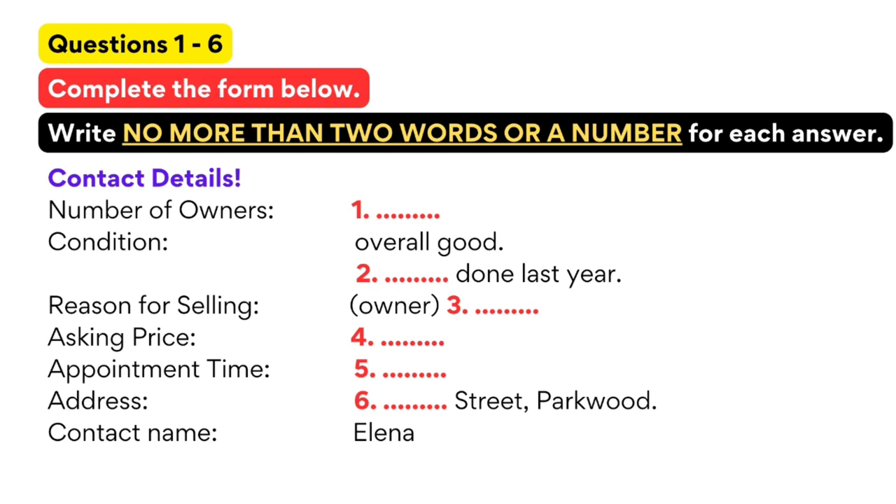Would you like to come and take it for a drive? I don't live far from the university. Yes, I'd like to have a look. What time would suit you? Any time this evening is fine. Well, I finish classes at 6 o'clock. How about straight after that? Say, 6:30? Great.